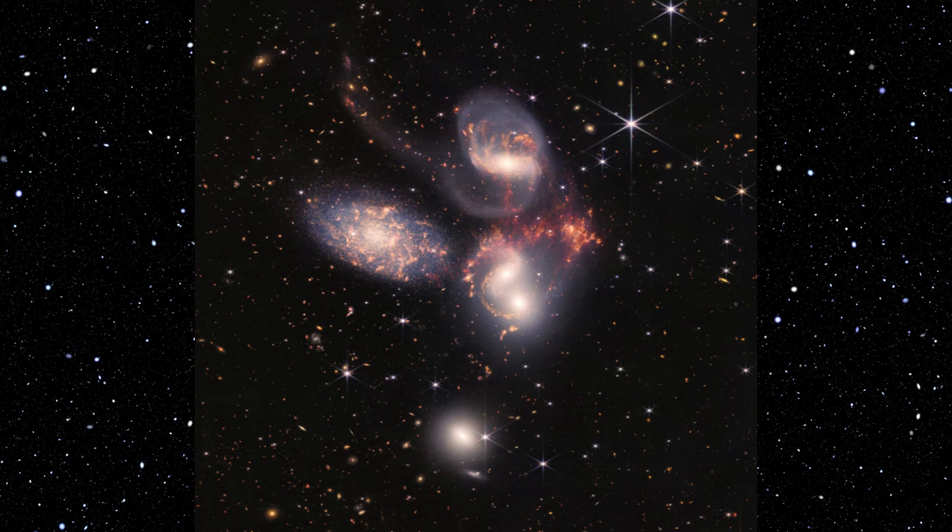Stephan's Quintet. Image of five galaxies that appear close to each other in the sky. Two in the middle, one toward the top, one to the upper left, and one toward the bottom. Four of the five appear to be touching, one is somewhat separated.